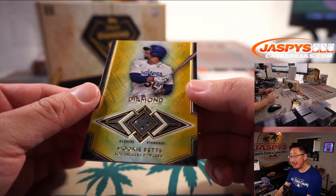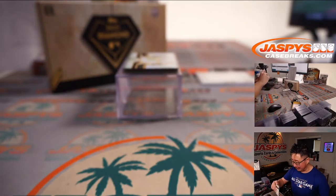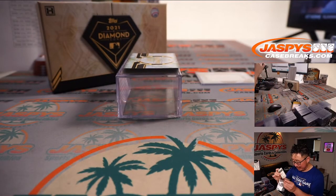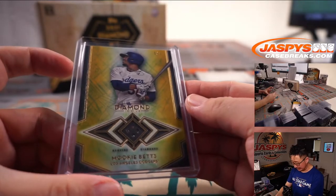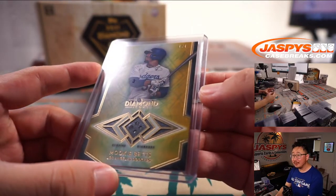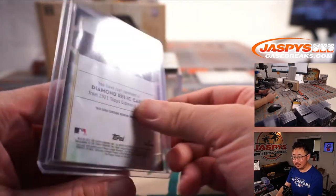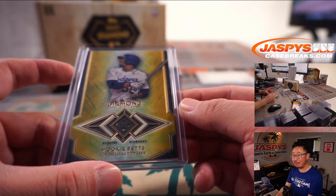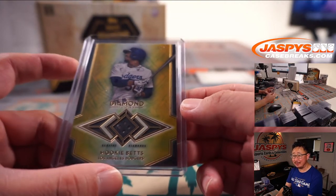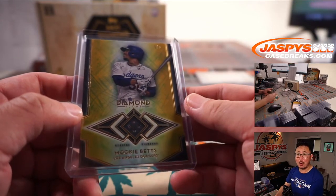One of one — Mookie Betts! Quad diamond. He just landed on the IL, but better safe than sorry. Hopefully he'll be good to go for the playoffs. That's a nice one. Dario has the Dodgers. So there you go — you got the Eloy Jimenez three out of five and a one of one quad diamond. All aboard the Big Hit Express!